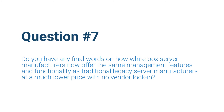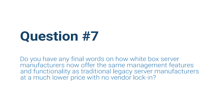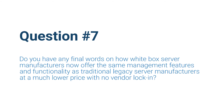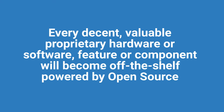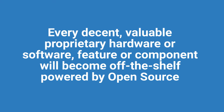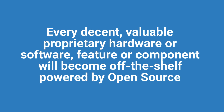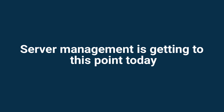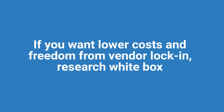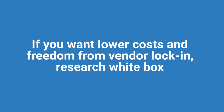To wrap up today's session, Lee, do you have any final words on how white box server manufacturers now offer the same management features and functionality as traditional brand-name legacy server manufacturers at a much lower price with no vendor lock-in? Every valuable proprietary hardware or software feature eventually ends up in some sort of commercial off-the-shelf or white box hardware with open-source software running it — this has become a fact, and servers and server management is getting to that point now. Traditional server vendors will need a plan B, and no matter what they do it will affect their revenue in the management space. In the end, if you're looking for lower costs and trying to break free of vendor lock-in, you need to take a good look at white box servers and how they are managed today. Do your own research — look up these open-source tools and you will see for yourself how good it is.